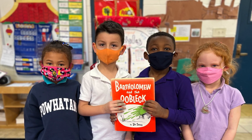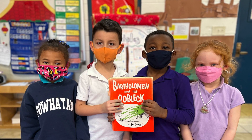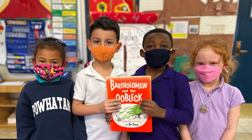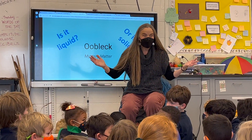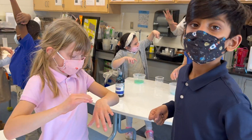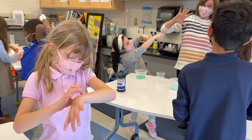During morning reading this week, first graders enjoyed the book Bartholomew and the Oobleck. Then they headed over to the lower school science lab for a fun cross-curricular activity.